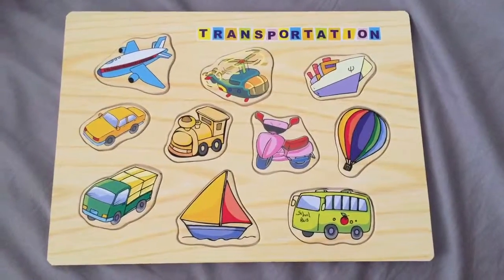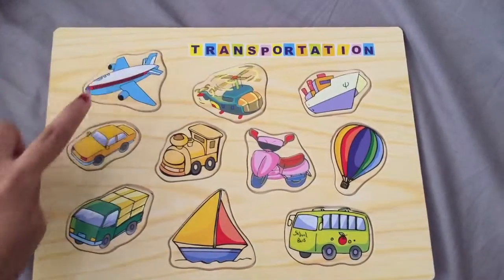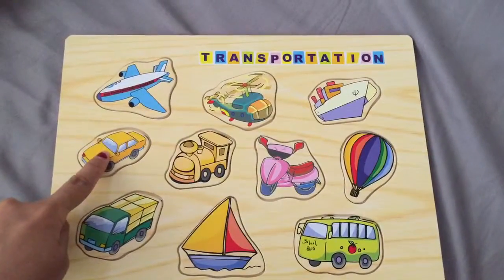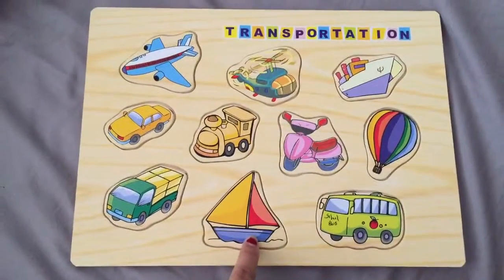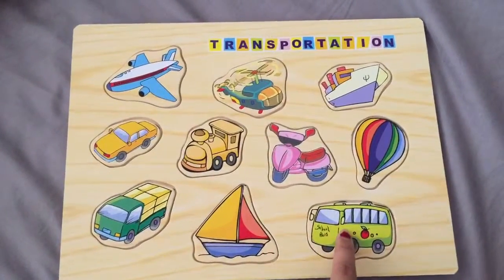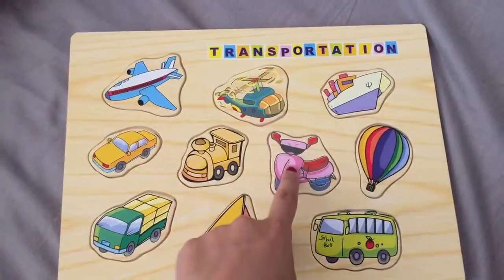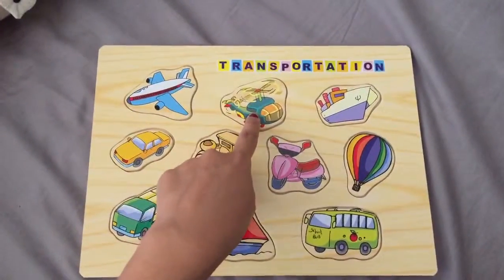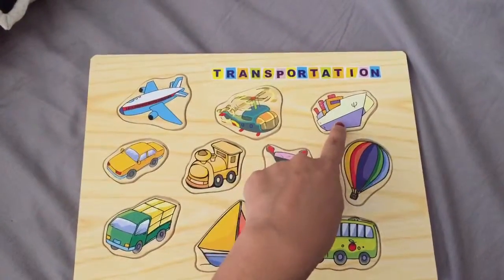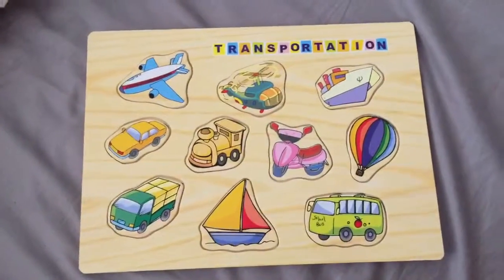Let's see what we have here today. First up, this is an aeroplane, a car, a truck, a sailboat, a bus, a hot air balloon, a motorbike, a train, a helicopter, and a boat. These are all types of transportation.